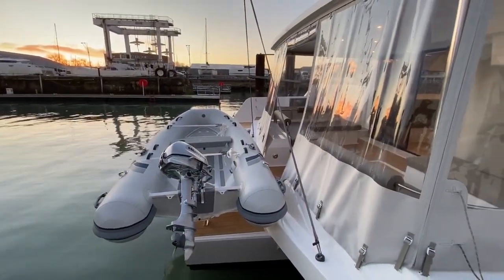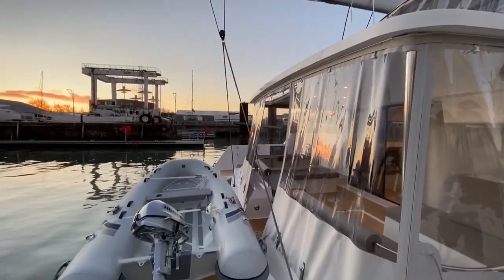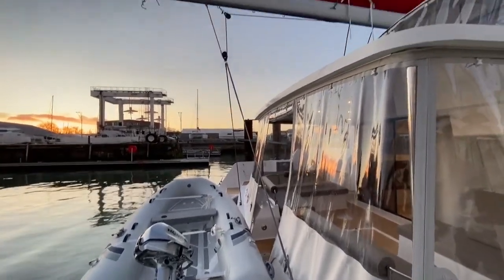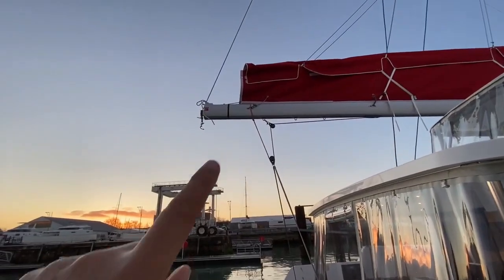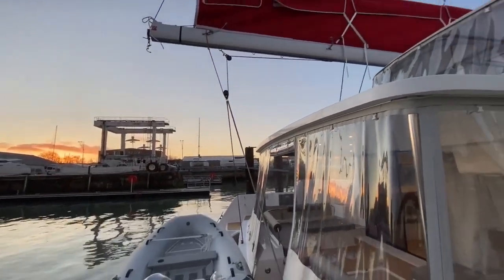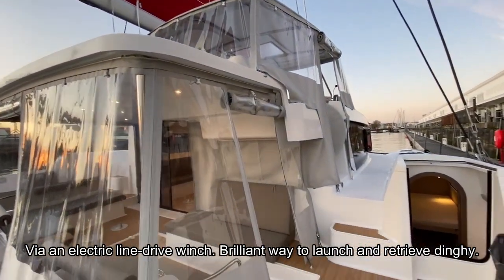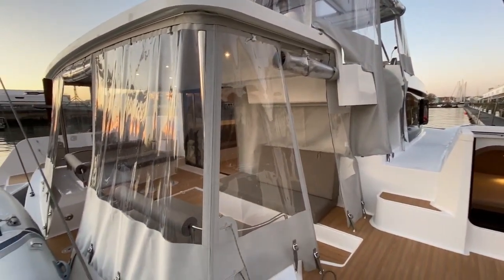The dinghy is stored at the back of the transom of the main hull — a very smart system. A hook there basically attaches to the dinghy and can be controlled from the helm station. We also have the complete cockpit enclosure here because it's a cold day in La Rochelle.